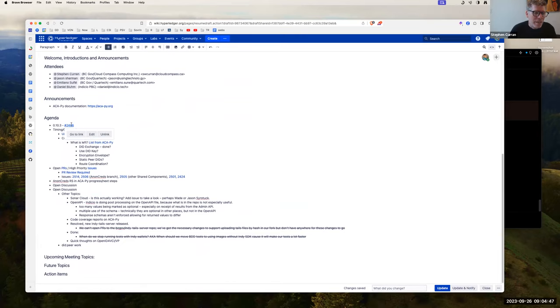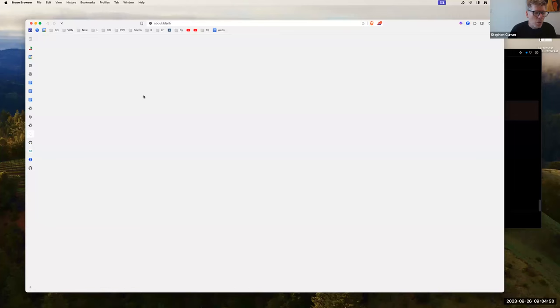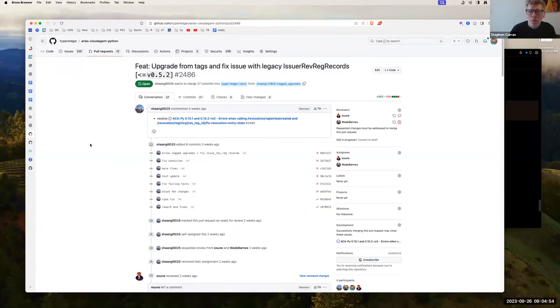PR 2486 is needed for an upgrade that at least we have to do. We have a very old issuer that is in production, and this upgrade fixes some tags and other issues related to issuer rev-reg records. We've had a problem where every time we do a revoke, we've had to fix the revocation — syncing up what's in the wallet and what's in the ledger — and once we go to 0.10.2, we wouldn't be able to fix it. So we have to get this fix in.